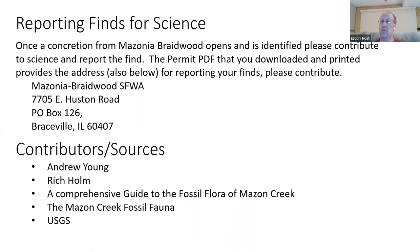I'd like to thank our contributors and sources. Andrew Young and Rich Holmes have contributed to our website, and I have taken a lot of information about cleaning, storing, and taking care of concretions from there. A very useful book is the Comprehensive Guide to the Fossil Fauna of Maison Creek. I also took some information and maps from USGS.